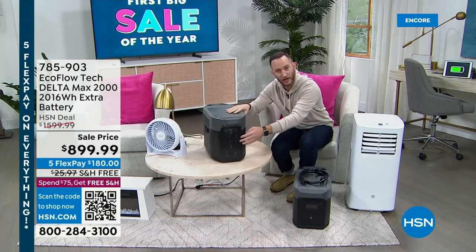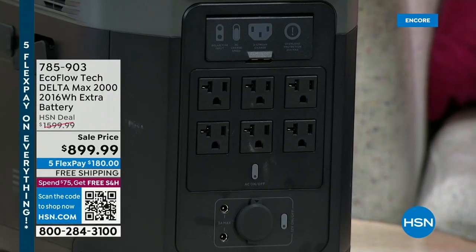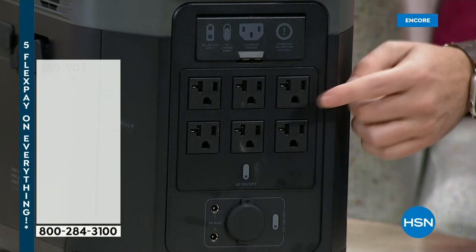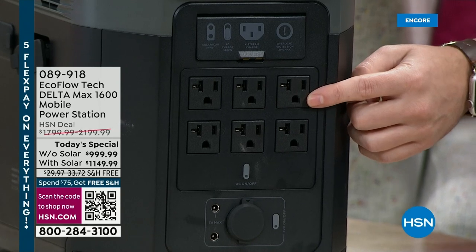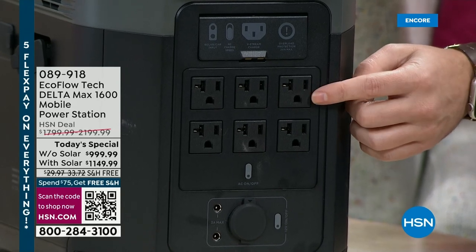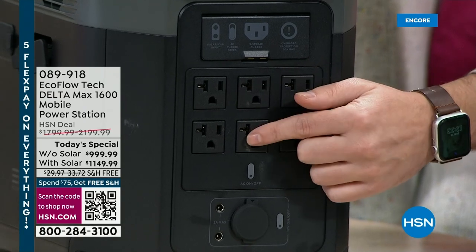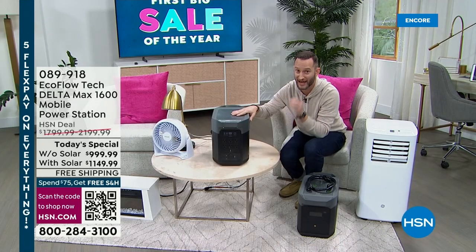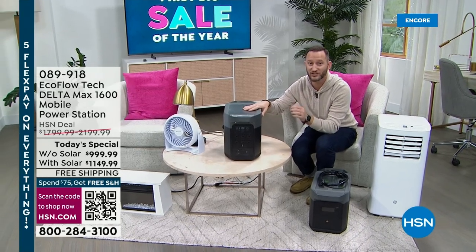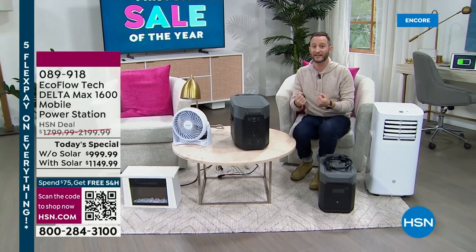Where do you plug things in? Right here — six individual 20-amp three-prong AC outlets for a portable AC unit, a window AC unit, a heater, a heating blanket, a light, a fan. These are creature comforts, but when you don't have power for three hours or 10 hours, not having a fan or a source of heat becomes a serious necessity rather than just a creature comfort.